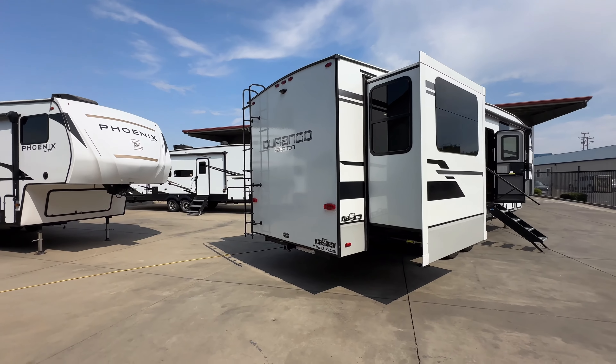As we walk inside, we have our one-piece countertops, a nice large farmhouse-style sink, microwave, three-burner cooktop and oven, and a residential refrigerator — amazing in a trailer this size. Here is our table with a booth bench and two bar stools. Going into our rear entertainment area, we have a 65-inch smart TV. Right now I'm operating off our high-definition off-air antenna that's up on the roof.